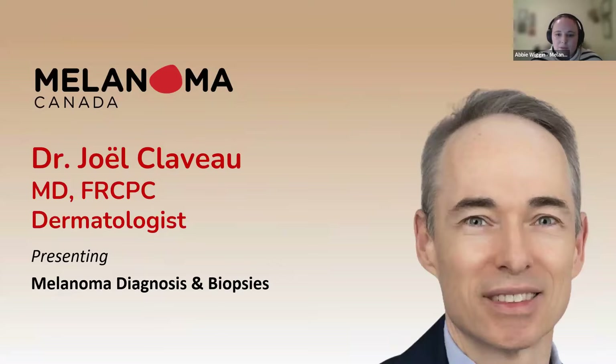He is also an associate professor with the Department of Medicine at Laval University, where he completed his medical studies and internal medicine training. He did his residency in dermatology at McGill University and subsequently worked at the Melanoma Clinic at the Royal Victoria Hospital in Montreal, Quebec.